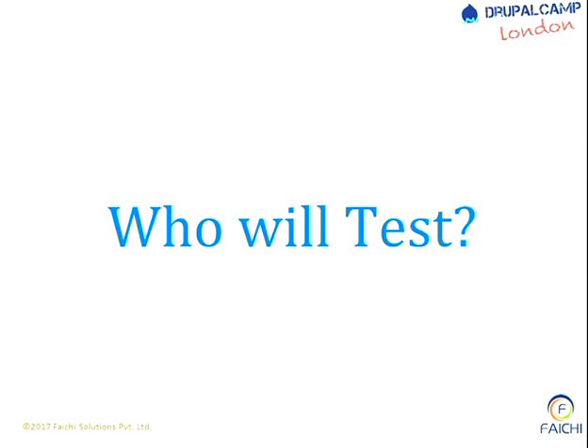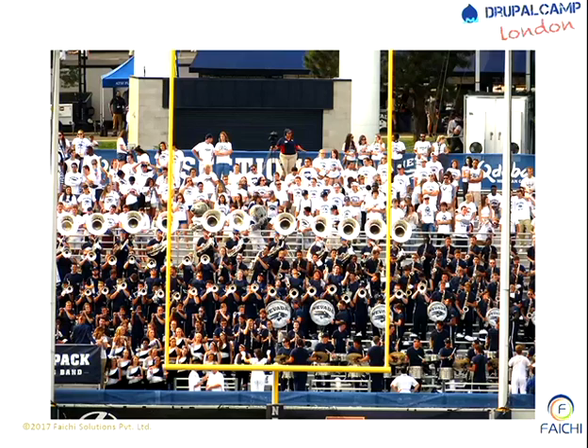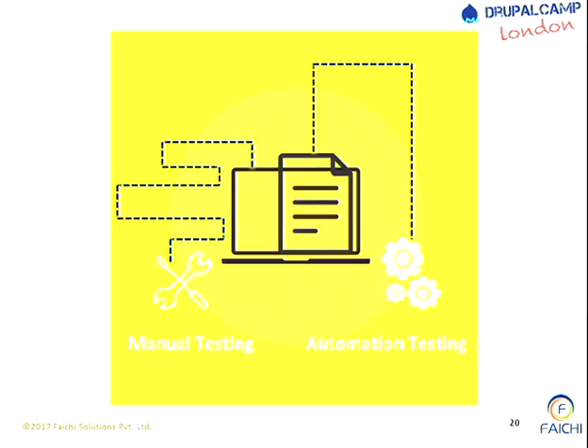Now who will test your application? Can you recognize the picture? It was taken from DrupalCon Dublin. There are some testers here in this picture who will be doing testing. Let's categorize testing with respect to execution. There are two types of execution - and now everybody is getting excited, we are coming to the real thing. This is what the session is all about.